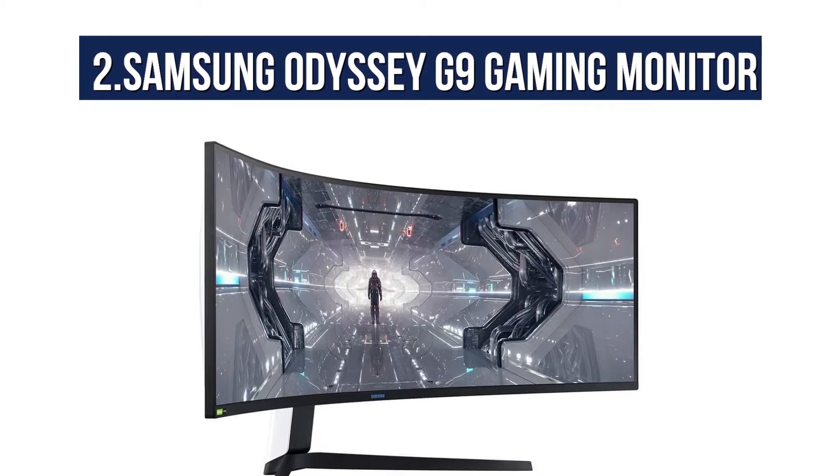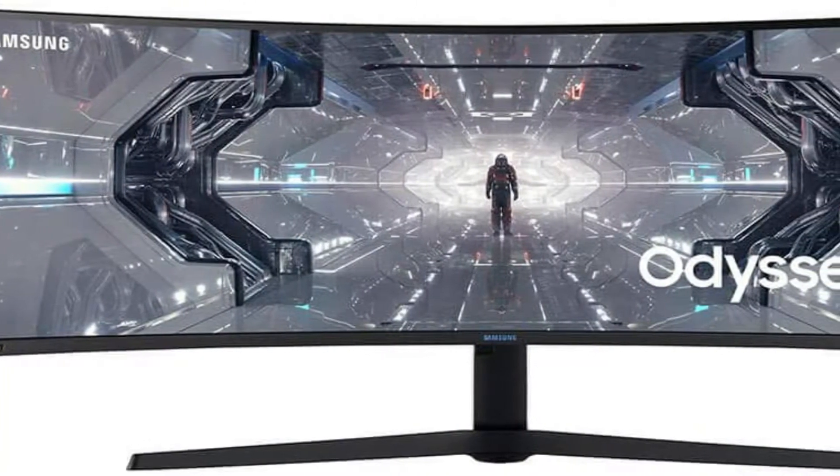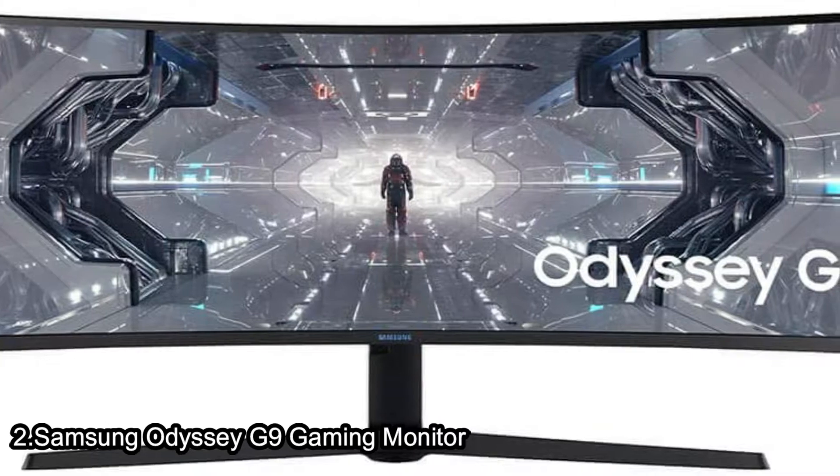At number 2, the Samsung Odyssey G9 Gaming Monitor. The Samsung Odyssey G9 marries unmatched immersion with unbelievable performance, pixel-perfect image quality, and incredible visual design. The Samsung Odyssey G9 has lots of unique features.